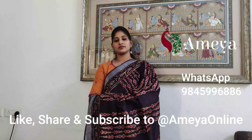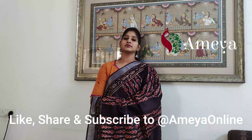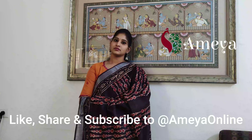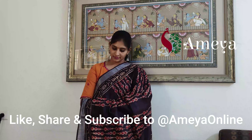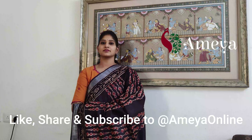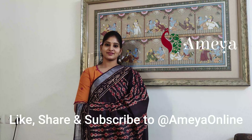Saree number seven is priced at 14.99. To book any of the sarees in this video, please take a screenshot and send it to 9845996886. We have payment options like GPay, PhonePe, and Paytm, and we can also send an InstaMojo link for payments. We send parcels by India Post. Please follow us on Instagram and Facebook and subscribe to our channel. Thank you, happy shopping!